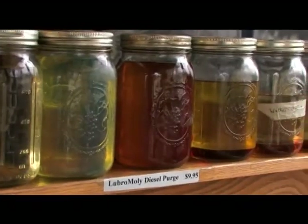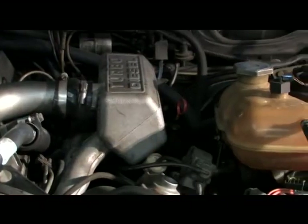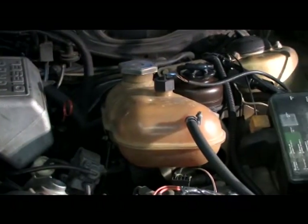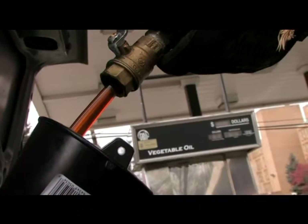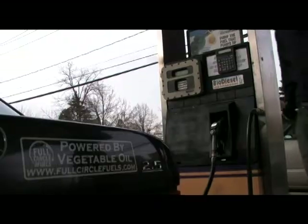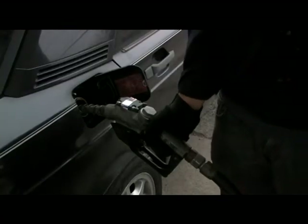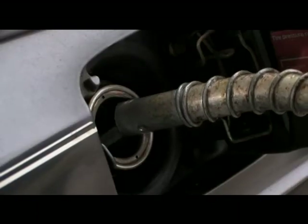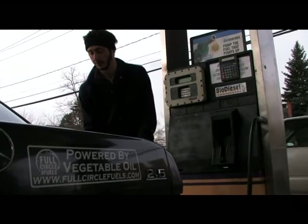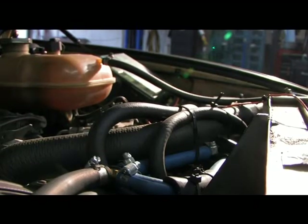But what is it about vegetable oil that makes it a viable fuel? To understand its possibilities you must first understand its problems. Biodiesel and straight vegetable oil are the main ways people use vegetable oil in diesel engines, and they're all based on the same problem: vegetable oil is very thick — way too thick to just dump into a diesel engine. With biodiesel, a chemical process modifies the vegetable oil so it's thinner and more similar to diesel fuel.